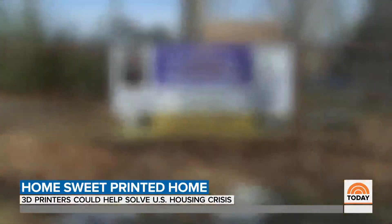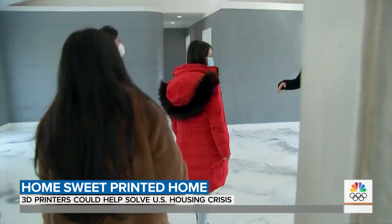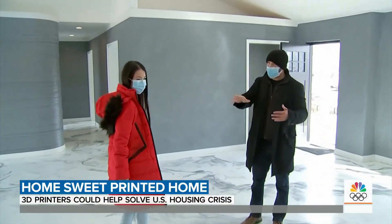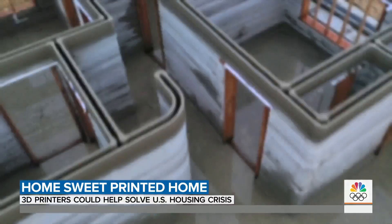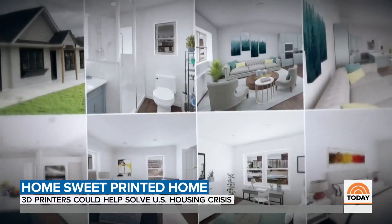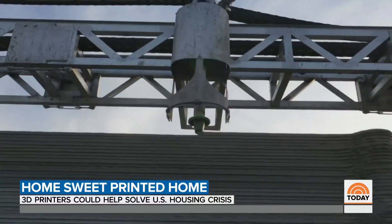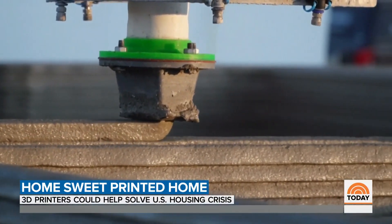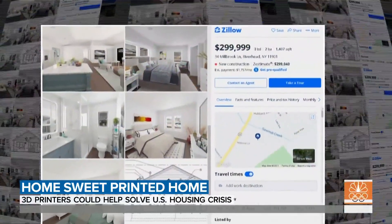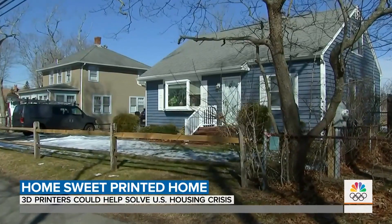In Long Island, SQ4D constructed the first 3D-printed home for sale to the public. 'We're trying to build houses in half the time for half the price.' A 1,400 square foot, three-bedroom, two-bath home built in two days using 3D printing technology, listed for just under $300,000 — approximately half the cost of a comparable home in the same area.